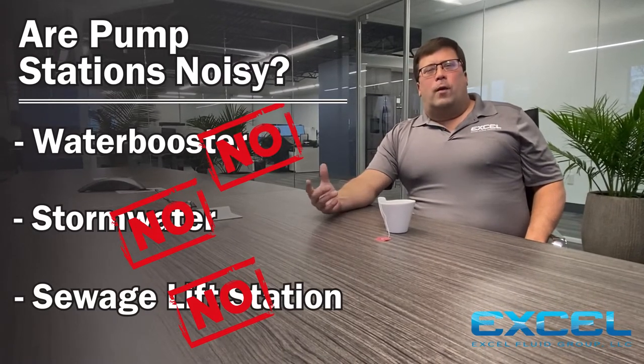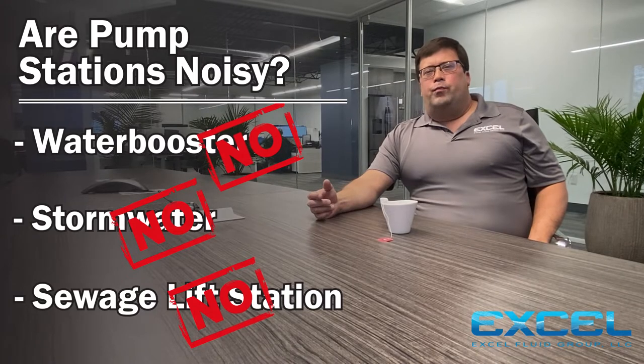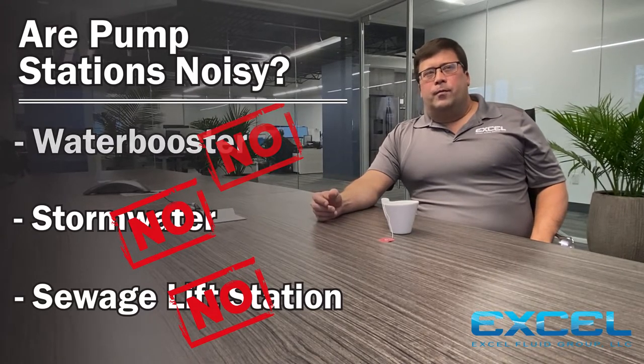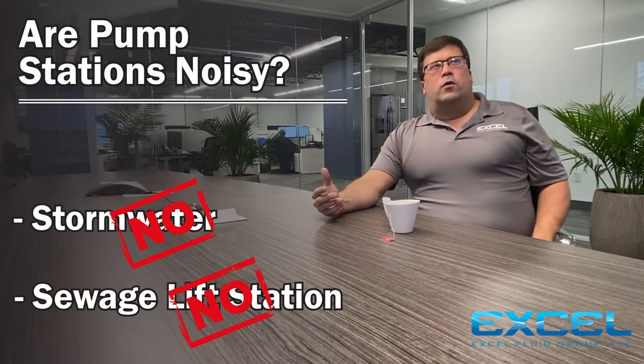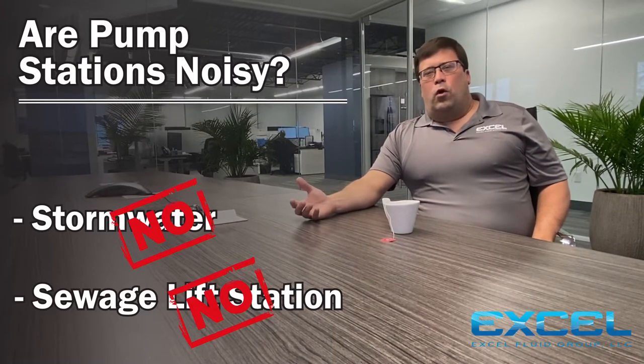In fact, during normal operation you won't be able to hear them even if you're standing on top of them. The first two types are submersible pumps in a wet well, submerged underwater, and you can't hear them when they operate. On water booster stations, there'd be an electric motor or a fan that would be the only thing to hear. Unless you're trained in the industry, you wouldn't be able to tell if the pumps were on without opening the hatch on a submersible pump station or opening the shelter on a water booster station.